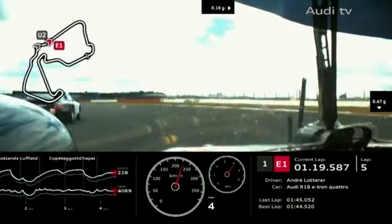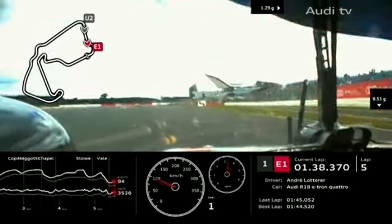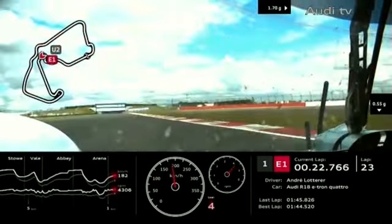The number two Audi of Tom Christensen gets caught up behind Chrome Racing and the JWA Avelia Porsche, but now on the long Hangar straight the prototype can stretch its legs. Into Stowe corner — on board with Rebellion Racing number 12, Neil Jani in fourth position leading the privateer battle.